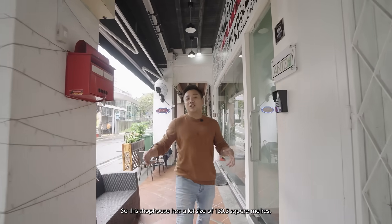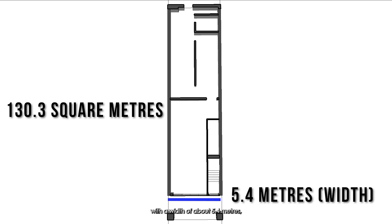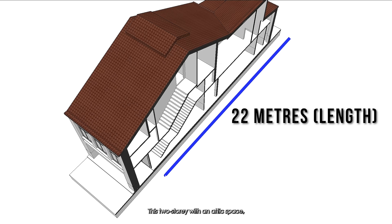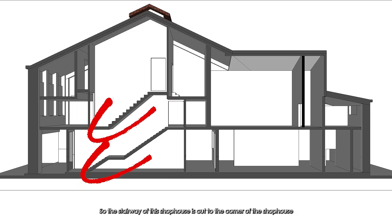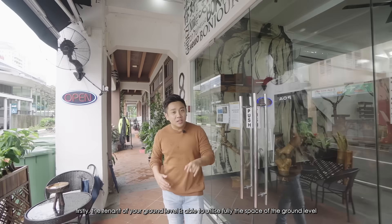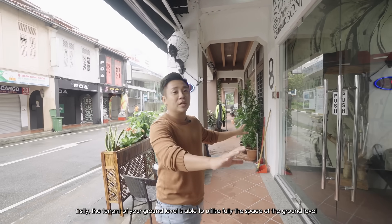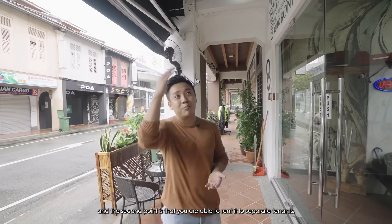This shop house has a lot size of 130.3 square meters, with a width of about 5.4 meters and a length of 22 meters. It is two storeys with an attic space. The staircase is tucked to the corner of the shop house — this means the ground-level tenant can fully utilize the space, and you are also able to rent the floors to separate tenants.